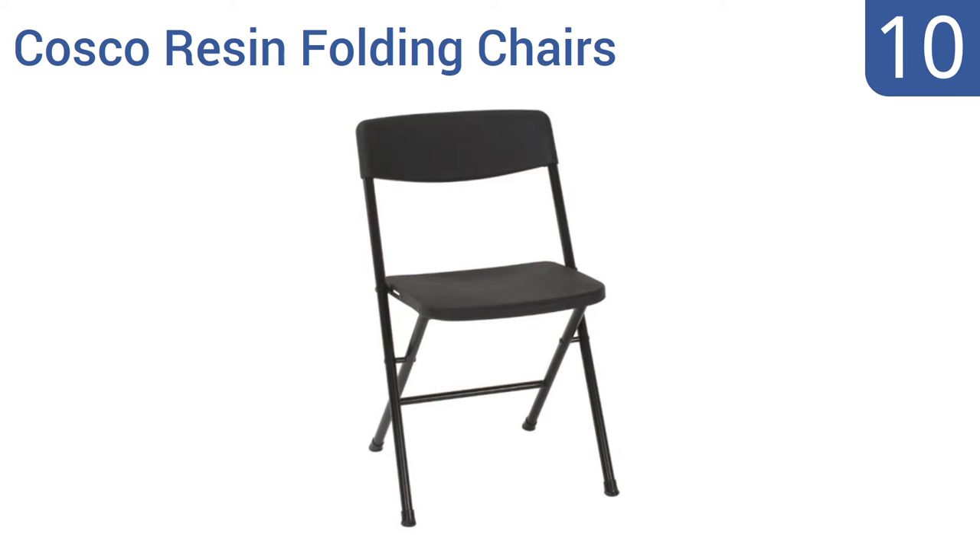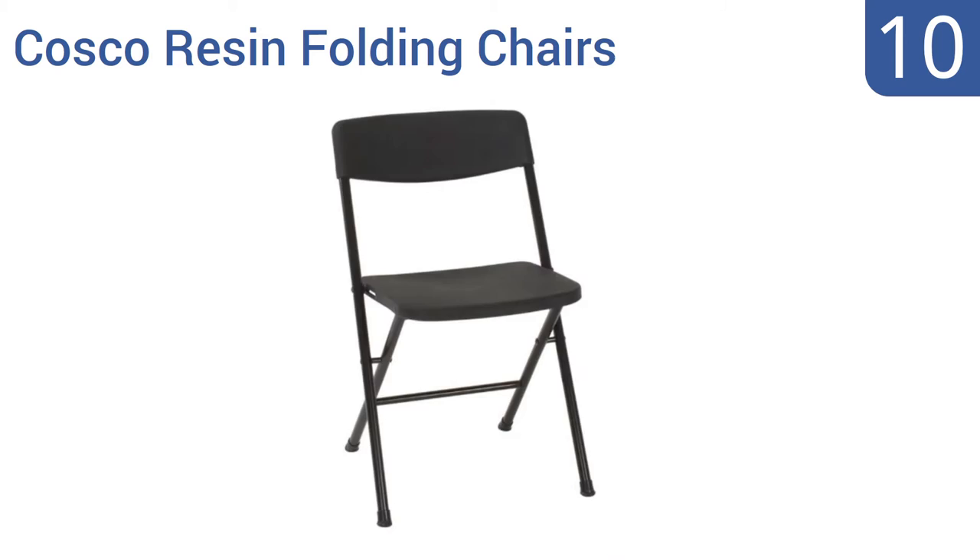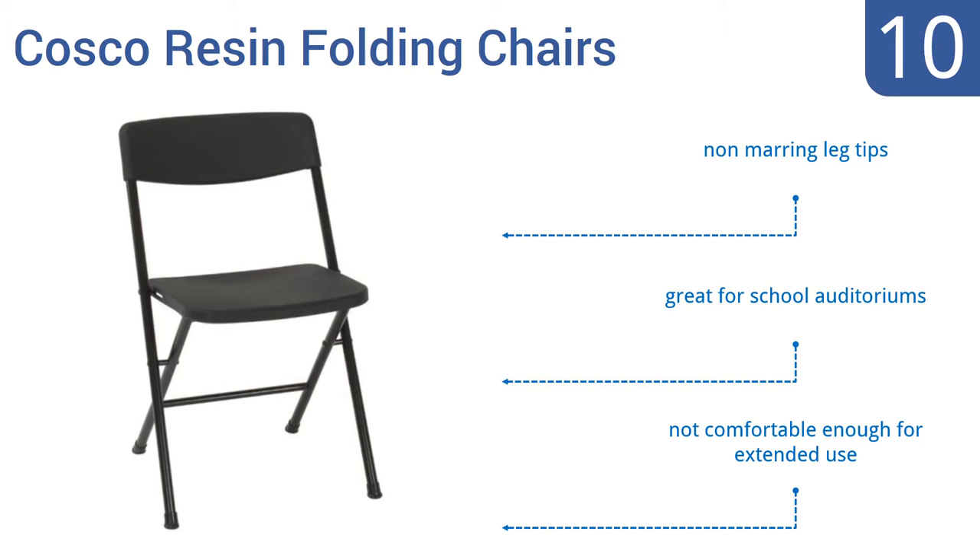Starting off our list at number 10, if you can find cheaper chairs than the Costco resin folding chairs, go ahead and get them. They're made with a molded seat and backrest and have powder-coated steel frames. They are an exquisite value given their tiny price point, come with non-marring leg tips, and are great for school auditoriums. However, they're not comfortable enough for extended use.